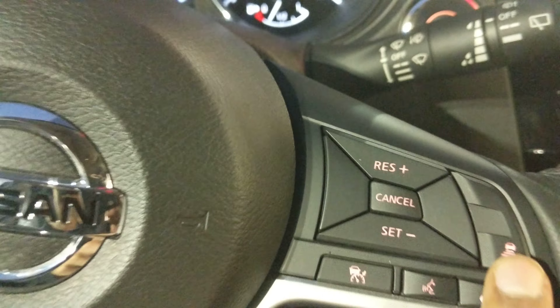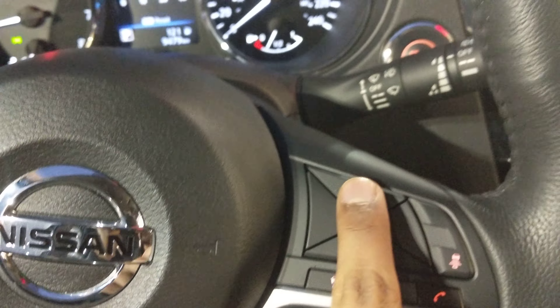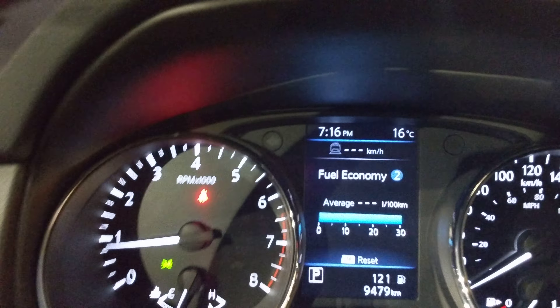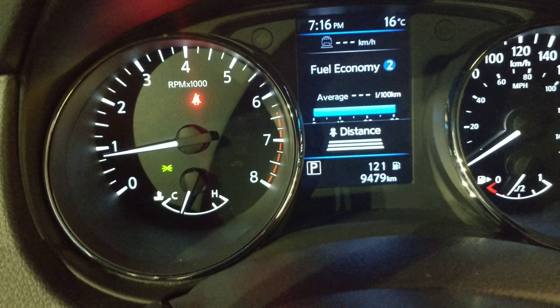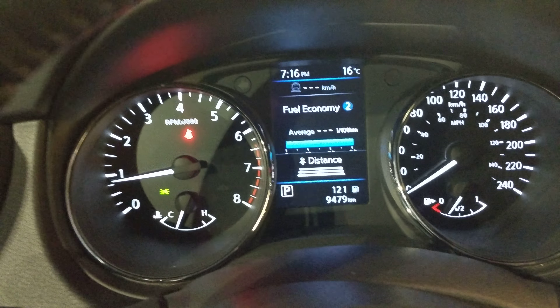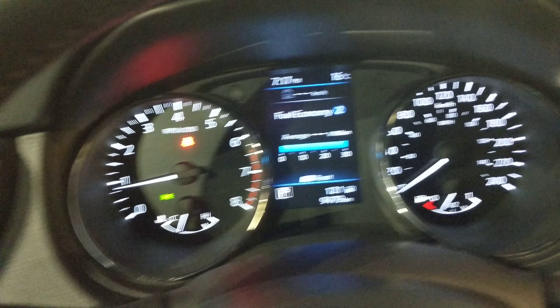Another big difference is the intelligent cruise control. You can set a distance from the car in front of you. If you're heading toward Toronto or anywhere like that, you can set a speed and a following distance and it will follow that car automatically.